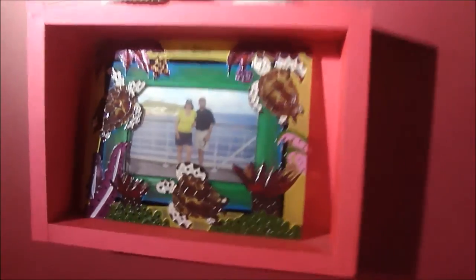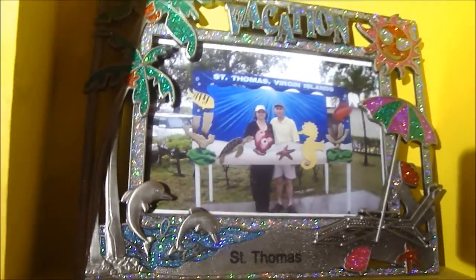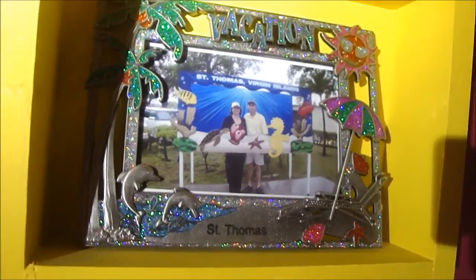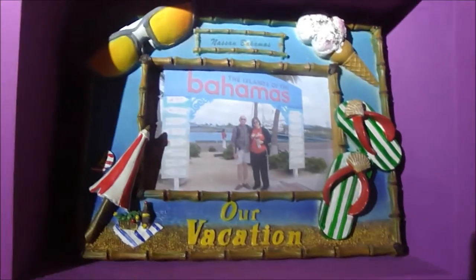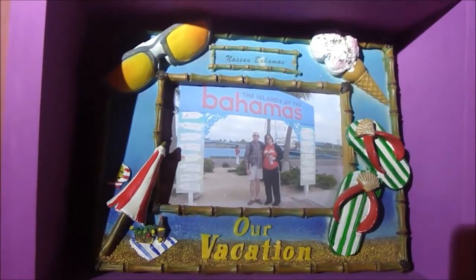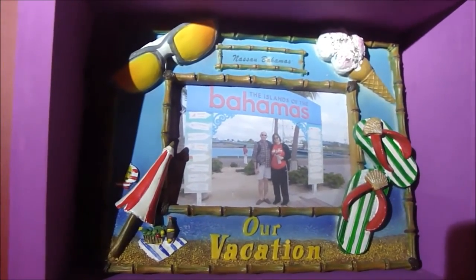Coming around here, this one is St. Thomas — at a place right at the Port of St. Thomas where you can have your picture taken. We just stood behind this picture frame and had our picture taken there. And this one is the Bahamas — you can see the Bahamas sign in the picture too. That was our second cruise. We have started another cruise wall over here, and we can add our picture frames from this upcoming trip to that wall because we have plenty of space there for more cruising.